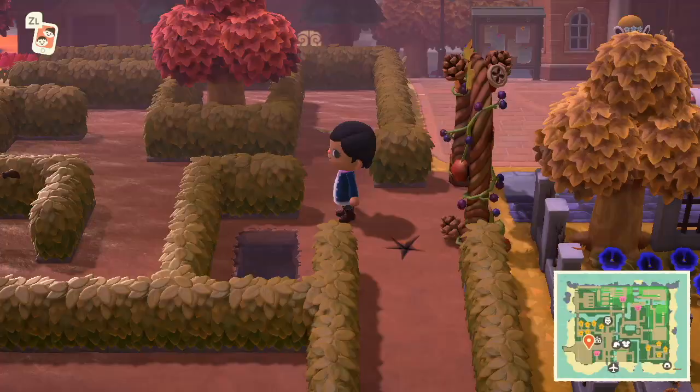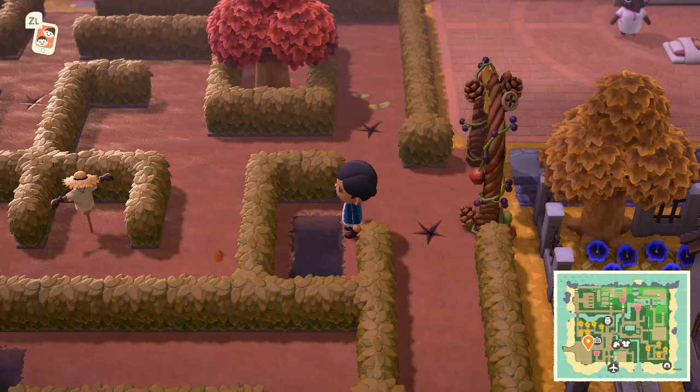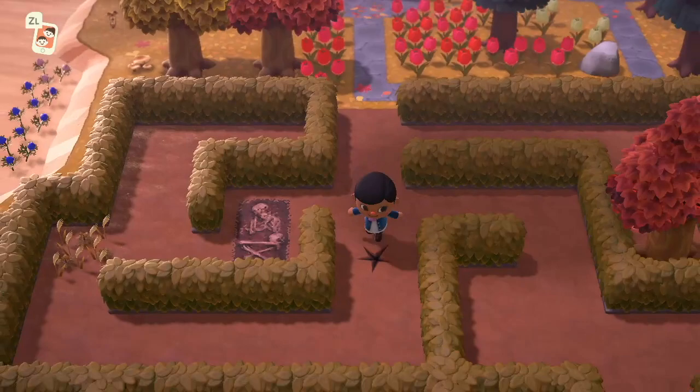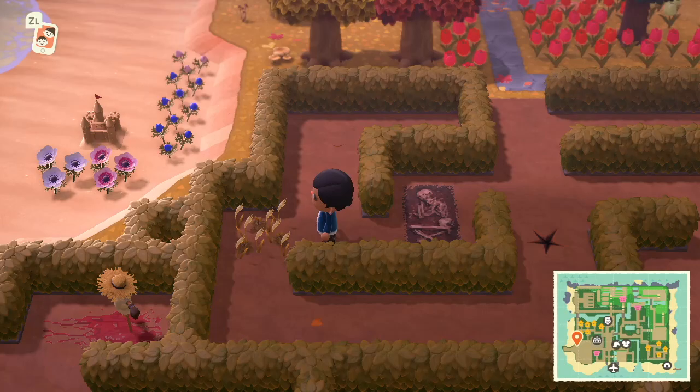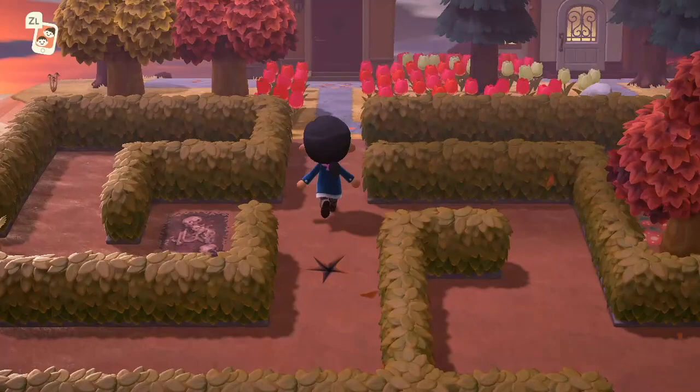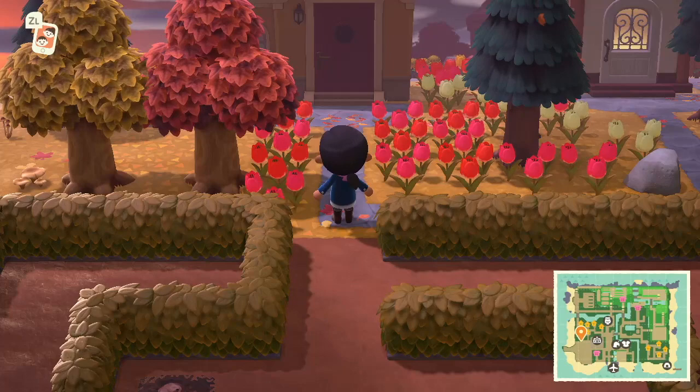Over here it looks like this is the haunted maze. I love how the hedges have already turned colors — a little bit of a musty green. I also love the weeds; at this time of year they're actually really pretty and definitely add a cute effect to your island. It's a really cute touch to scatter around. I love how each of the trees are different colors.